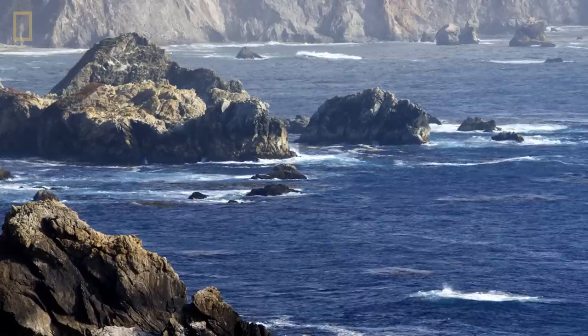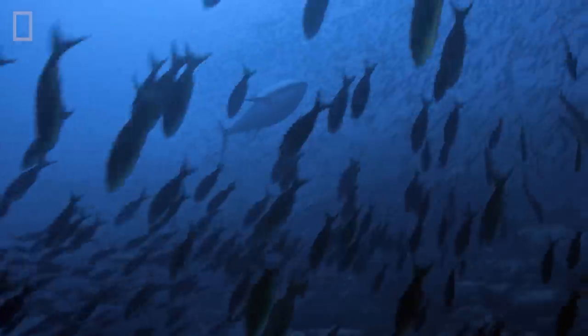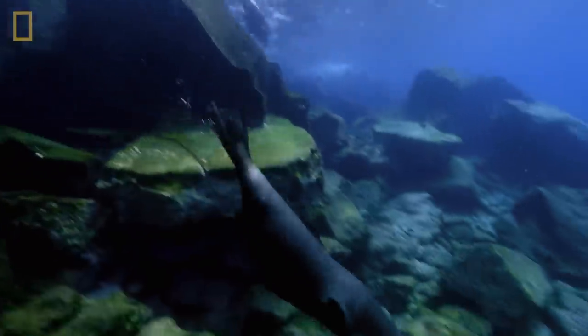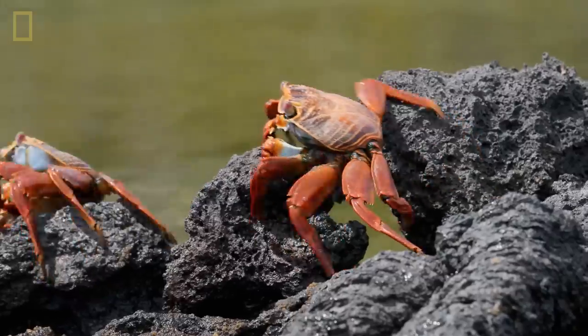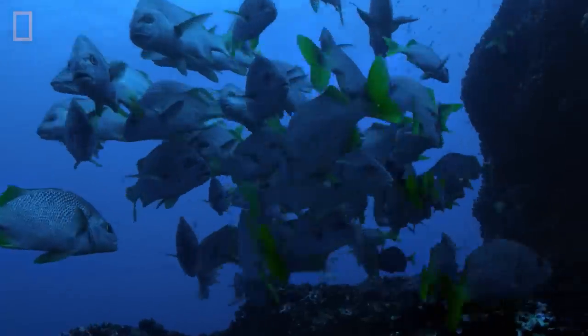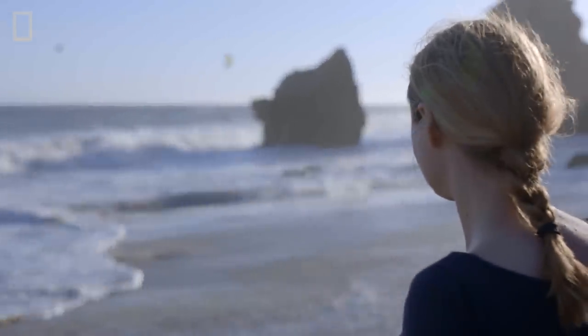To me, a healthy ocean is an ocean that provides for everything that depends on it — for all the plants and animals that live in the ocean and all the things that live on the land that rely on the ocean. The changes that we're seeing in the climate are largely caused by people's activities. And what that means, though, is if people are causing these changes in the climate, it means that we can do something about it.